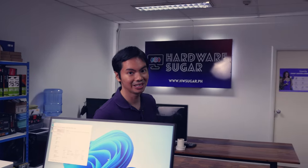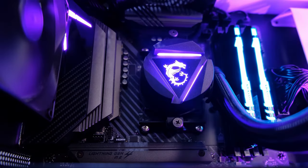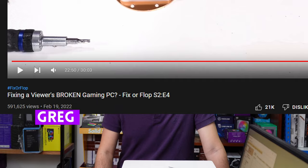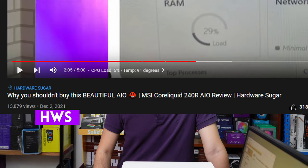We issued our first ever Do Not Buy recommendation last year for MSI's CoreLiquid 240R AIO. Yes guys, I know Greg Salazar made a video also about the 240R, but ours actually came out earlier than his. So we were the first one to cry danger about the 240R.